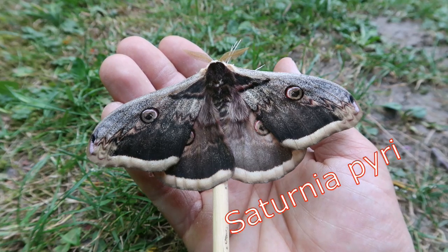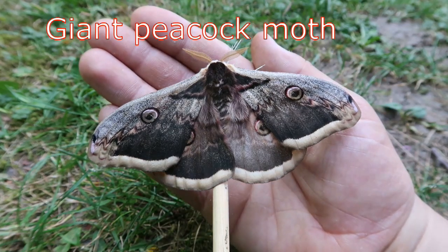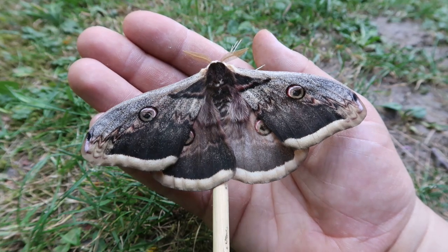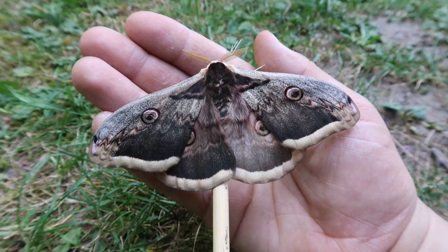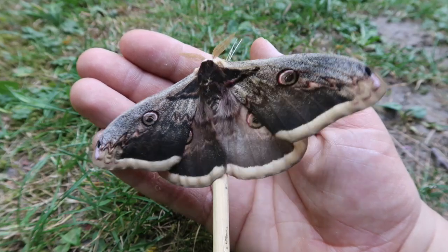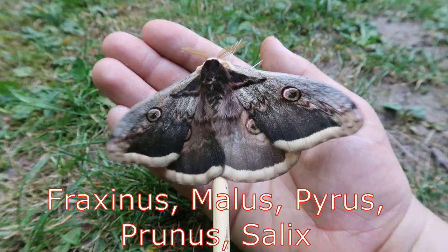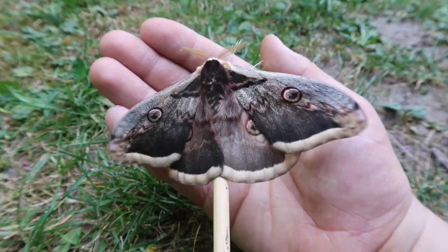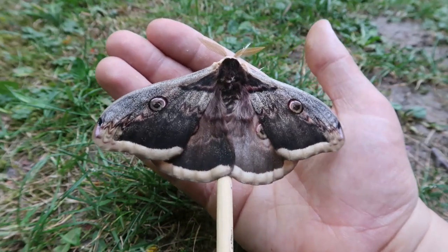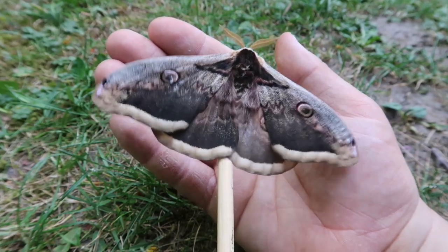Its common name is the giant peacock moth or the giant peacock emperor. This species can be quite common in the warmer parts of central and southern Europe, thriving in forests and shrublands. Some of their most commonly used food plants in the wild are ash tree (Fraxinus), fruit trees such as wild pear (Pyrus), apple tree (Malus), and cherries (Prunus). These moths tend to have only one generation per year and are found in spring and summer.